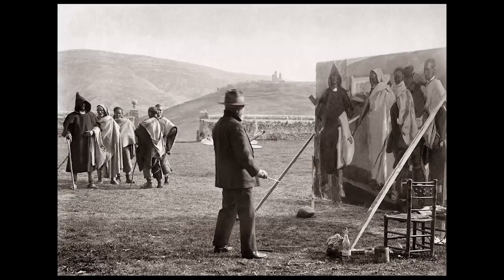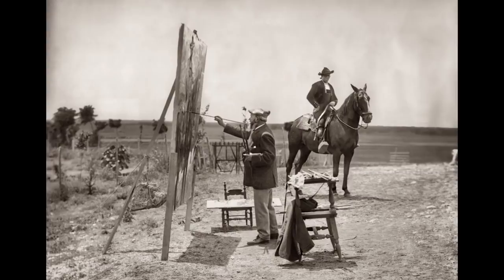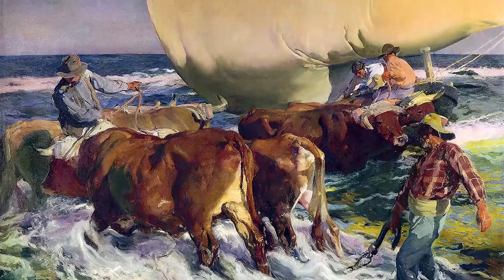His paintings not only convey the feeling of light, they're packed with human emotion, with the stories of the people he painted. For over 100 years, painters have tried to copy his style and create his feeling in their own paintings, yet few have succeeded.